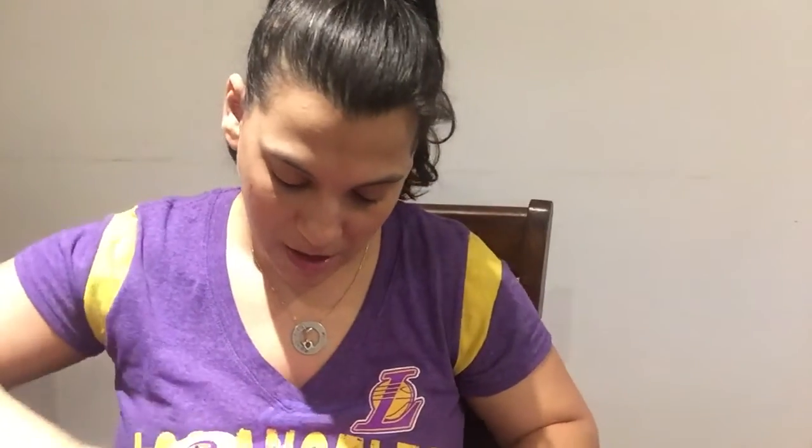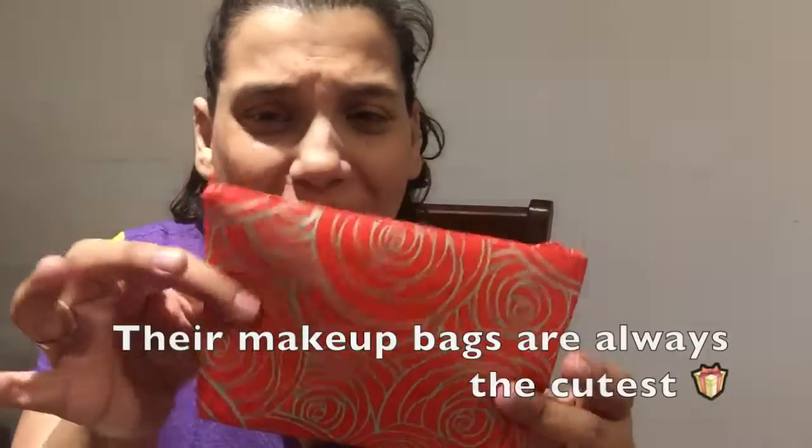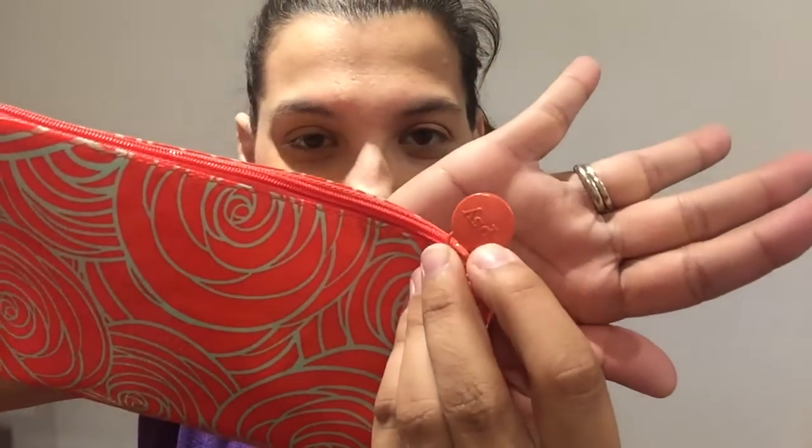Who else gets excited when they see this pink bag? I love it. So you usually get a card and a makeup bag — cute for spring. I love that ipsy always has the name on the hardware. This is such a pretty orange and gold makeup bag. It's a spring ipsy bag. So you open it up and you get a bunch of stuff. Yay!